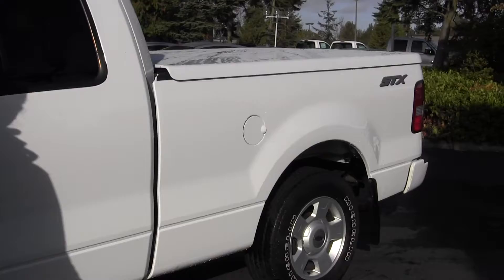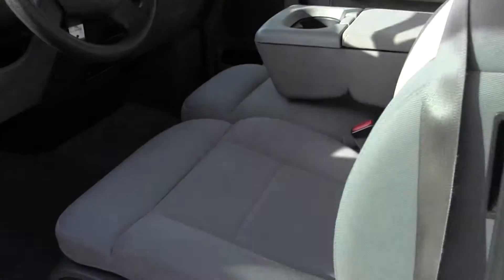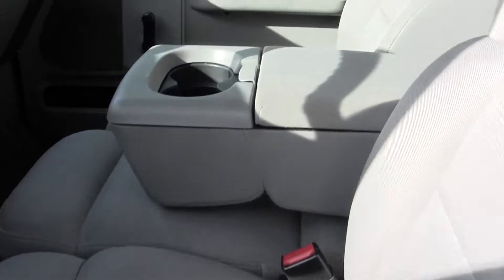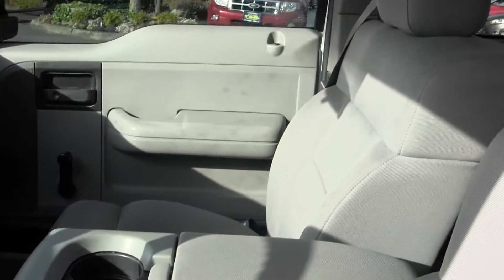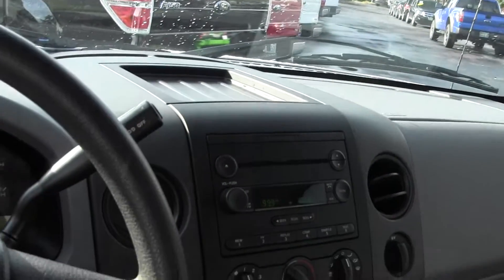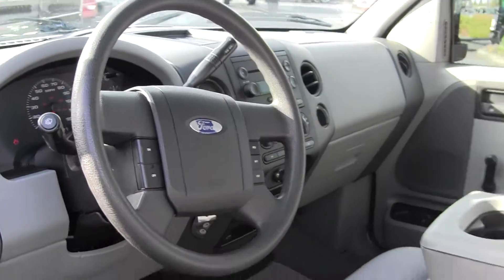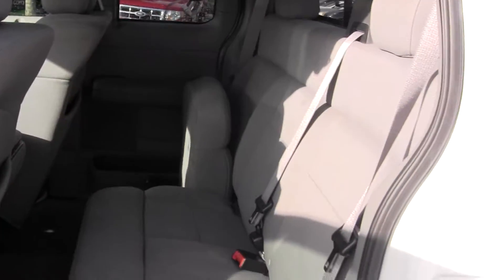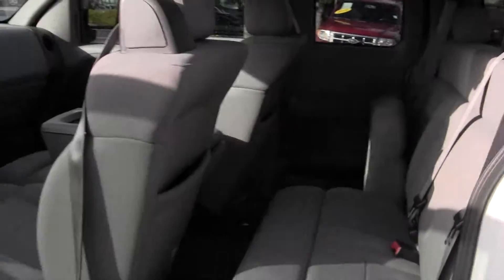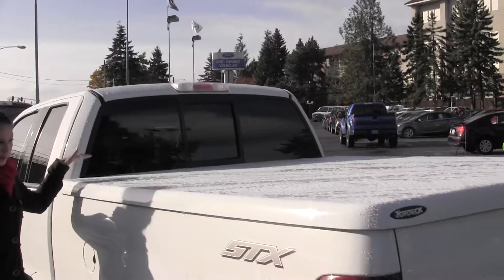We've got our tube steps here. Let's take a look here on the inside. Inside we've got three seatbelts. We have our automatic transmission, AM/FM radio and CD player. The back seat here has also three seatbelts.